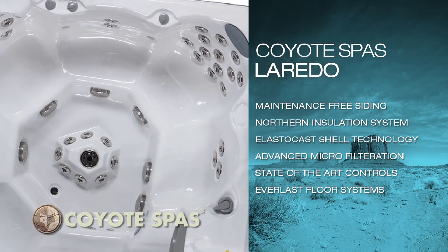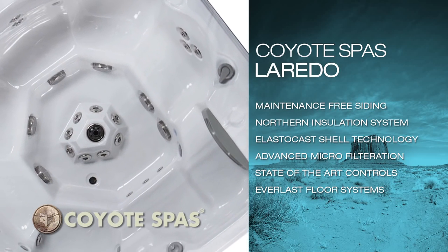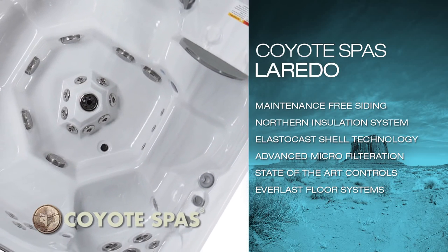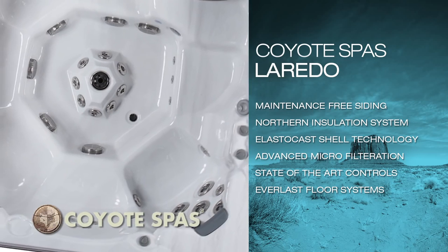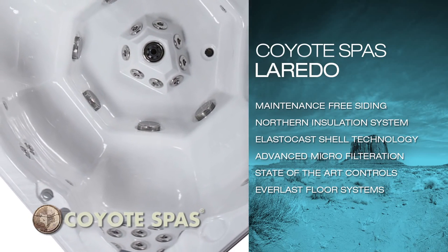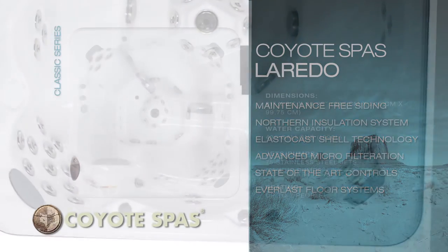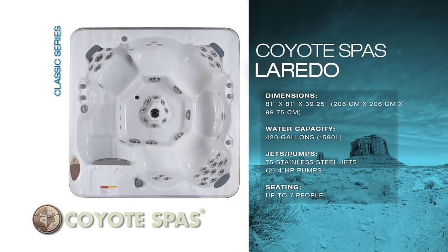As with all of our spas, each model is manufactured with our industry-leading maintenance-free siding, northern insulation system, elasto-cast shell technology, advanced micro filtration, state-of-the-art controls, and Everlast floor systems to give the user years of enjoyment and confidence.